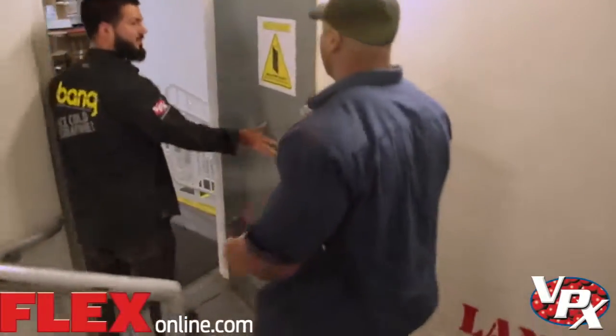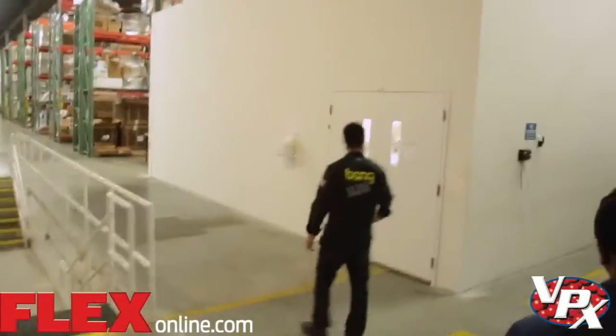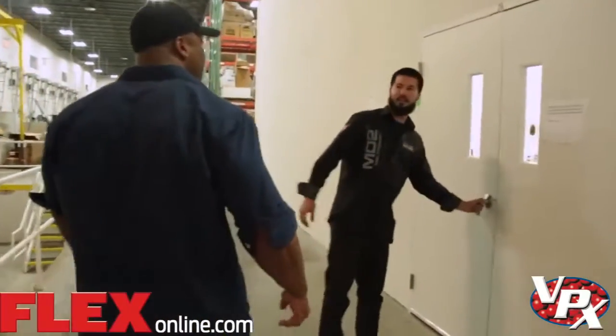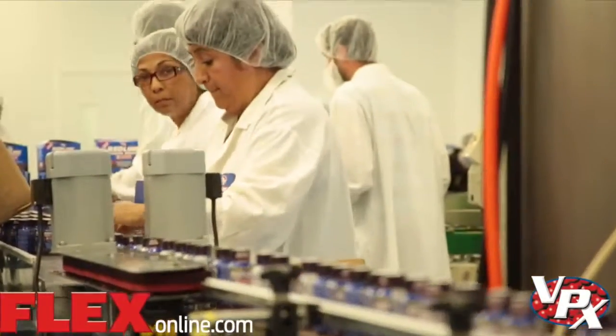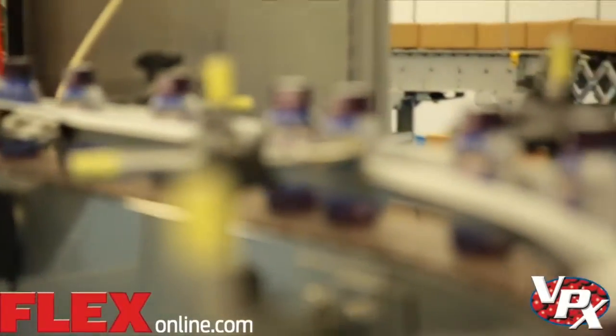Right this way, Mr. Flexitron. This is it. This room right here is where all the shots are made — the two and a half and three ounce shots. You can see them running the grape now. A few hundred bottles a minute. They're boxed, packaged, taped, and shipped.